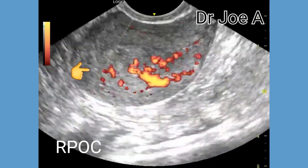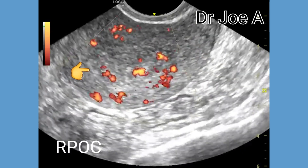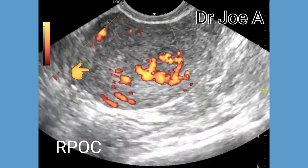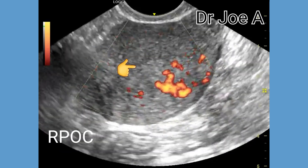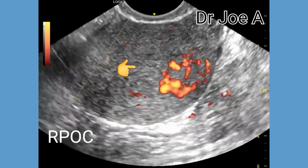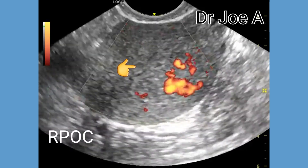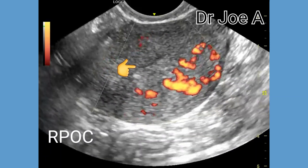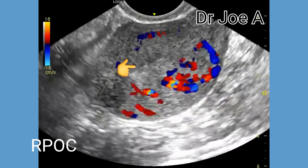As in this case, we can see a leash of vessels entering the retained products of conception within the endometrial cavity. This increased flow is often due to neovascularization and inflammation surrounding the RPOC. Pulsatile flow on spectral Doppler may be seen within the vascular structures associated with the RPOC.